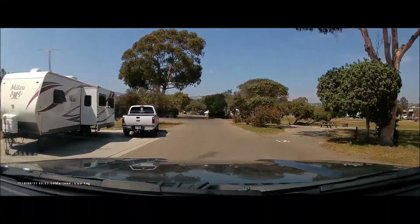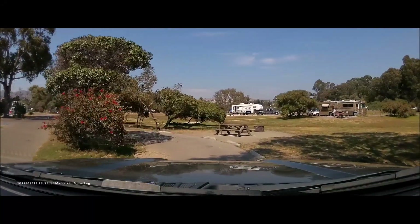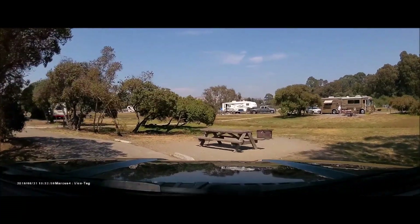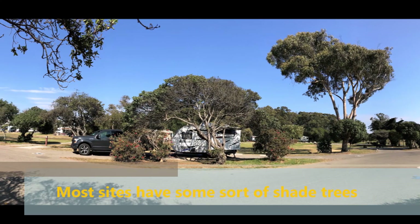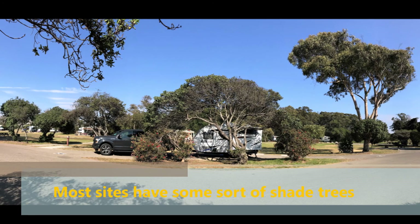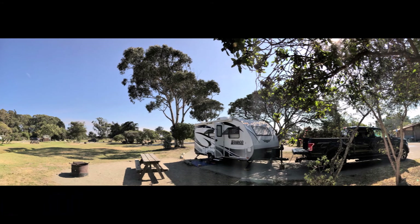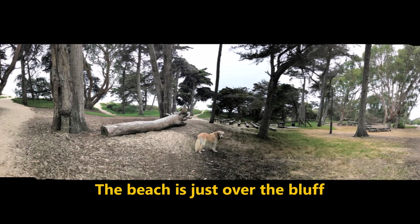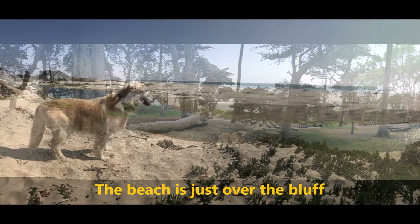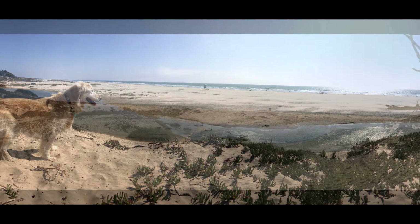Here we are at site number 35. I will probably have a separate video just to give you a drive-through view of the campground. It is a great campsite with lots of room and privacy, since you are quite far away from your neighbors.